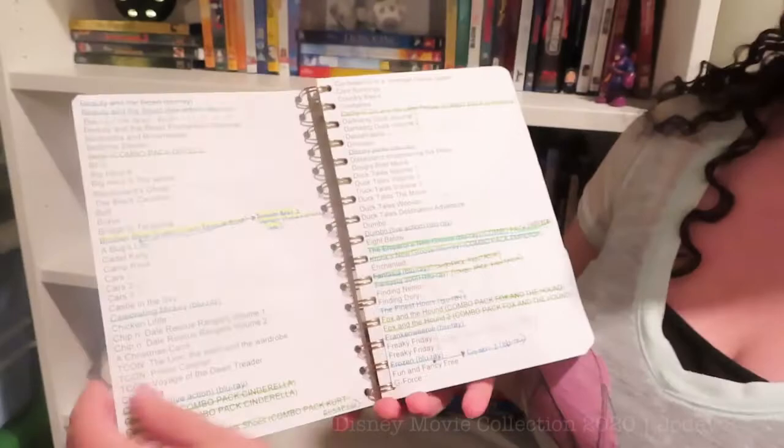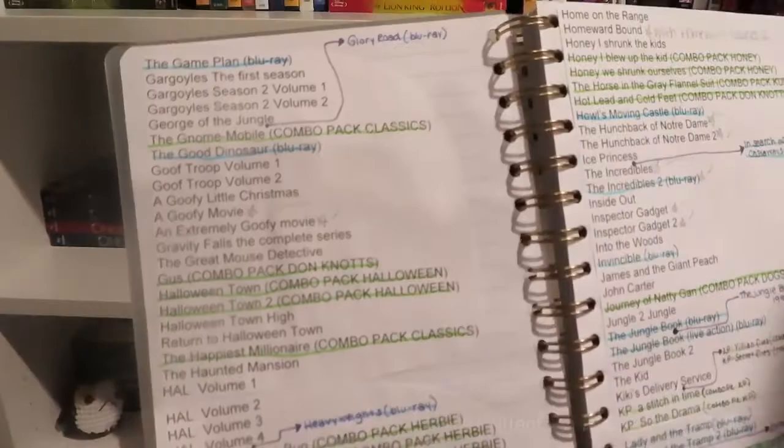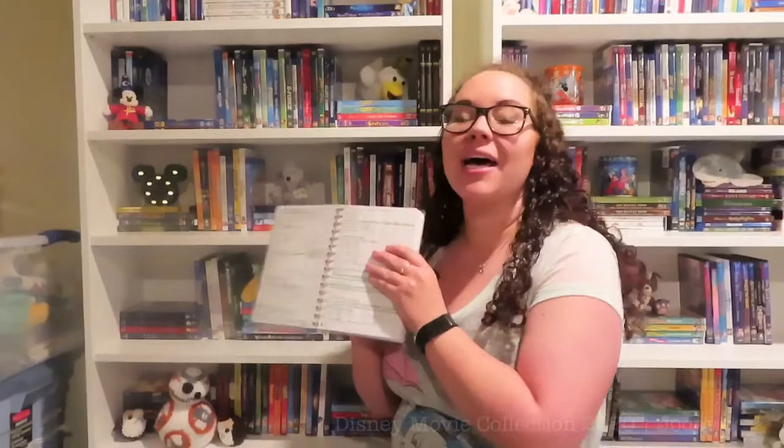The second list I have is definitely not necessary, but along with being a sucker for a combo pack I am also a sucker for adorable notebooks and I love paper copies of things. At the beginning of the year I printed out my entire list of Disney movies and went through highlighting everything that's Blu-ray, everything that's a combo pack, and I've made little notes for movies I've added since. I enjoy just making lists and going back to see how much I've added. I'm very aware that I have a problem when it comes to organization and lists.